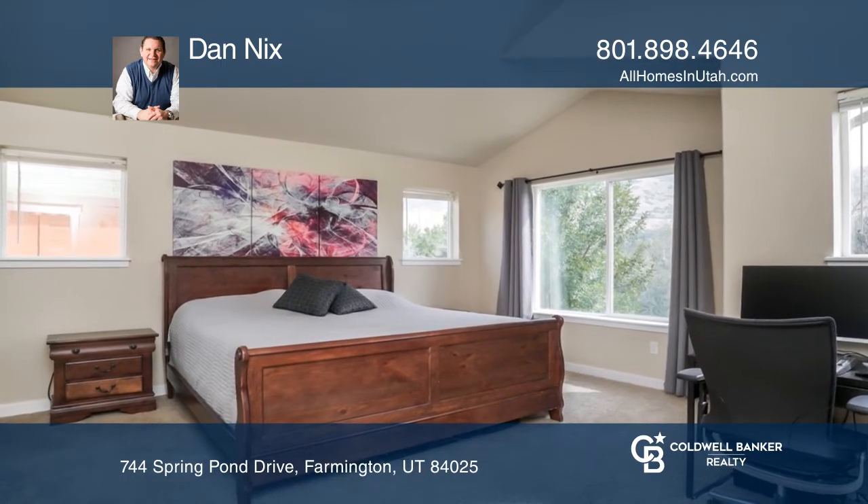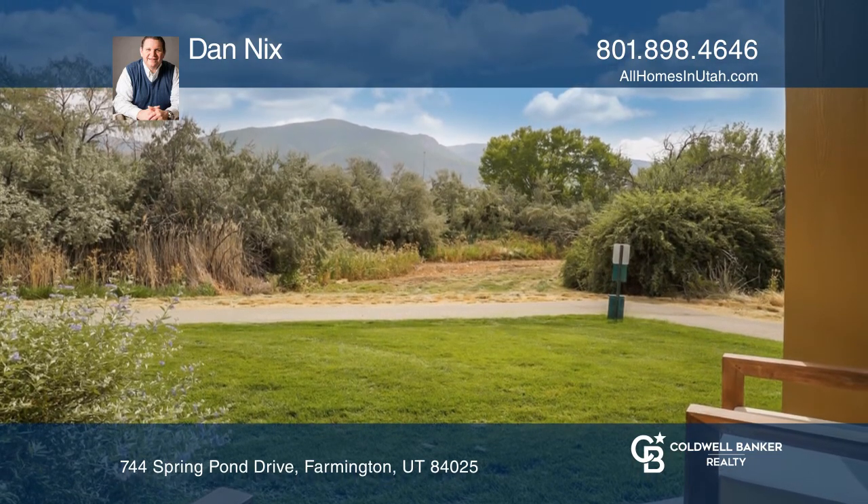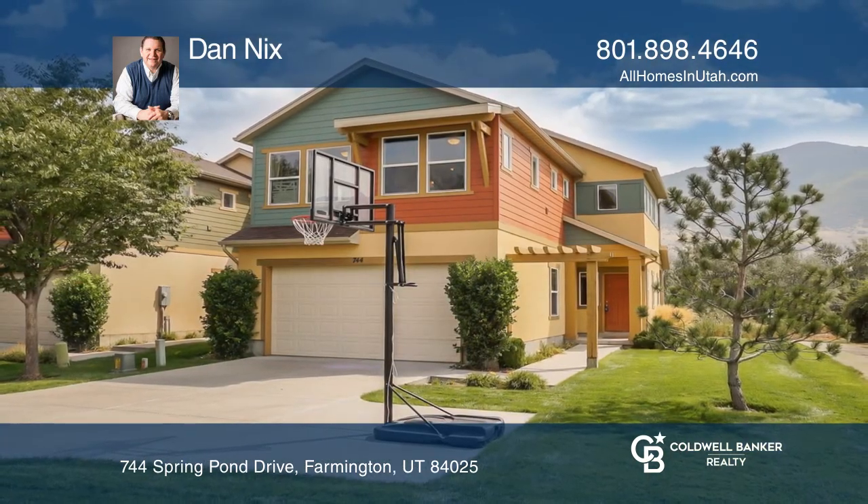Enjoy a two-car garage, covered rear patio, quiet location, and resort-style amenities. This home won't last long. Schedule a tour with Dan Nix.